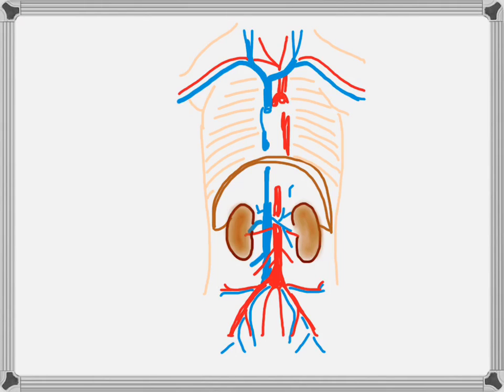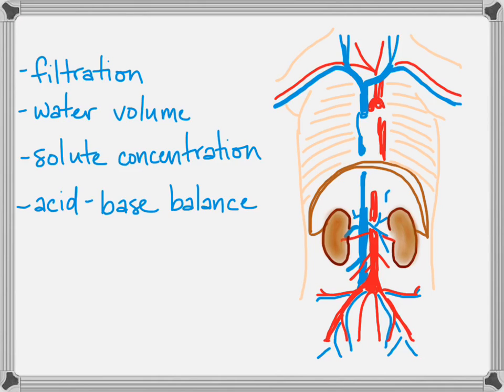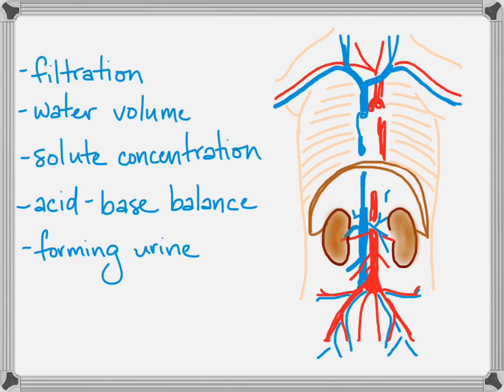This happens in three parts: the kidneys filter out cells and proteins, then selectively move things like glucose, amino acids, and water back into the blood, and the wastes are what becomes urine. In a nutshell, the kidneys are responsible for filtering all the blood, separating out the waste, balancing the water volume, establishing correct solute concentrations — which leads to proper acid-base balance — and eventually forming urine. All of that takes place through those renal arteries.